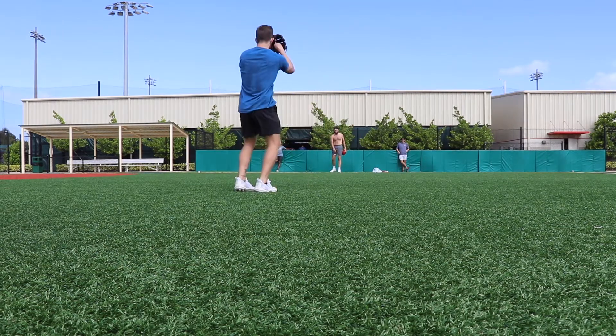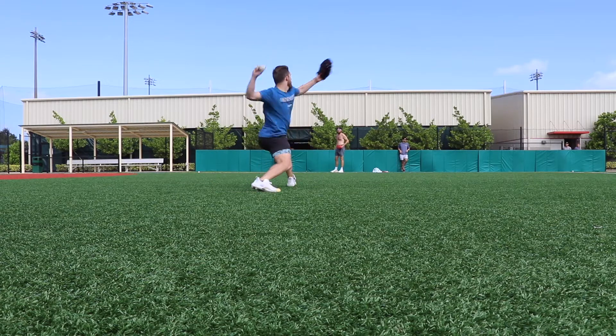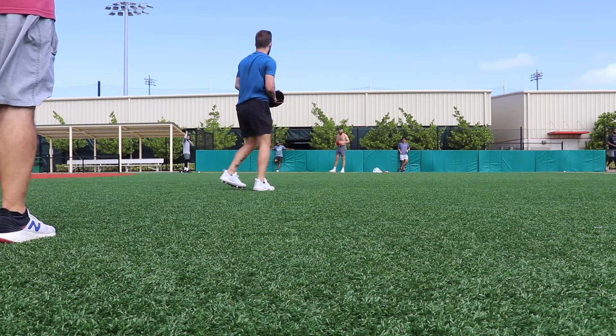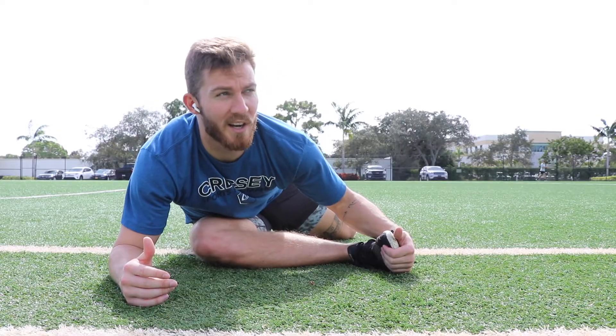But the ball overall felt really good coming out of my hand — spin was good, so I'm super pumped about it. It's my first two-set day at 90, which is a new achievement.